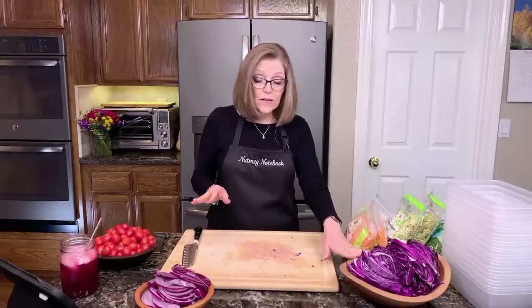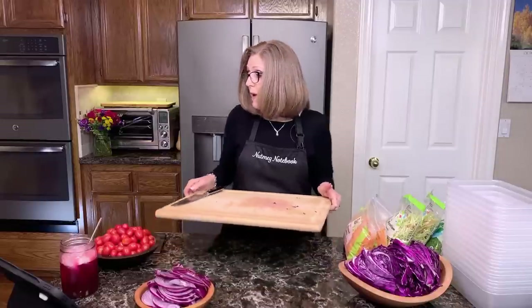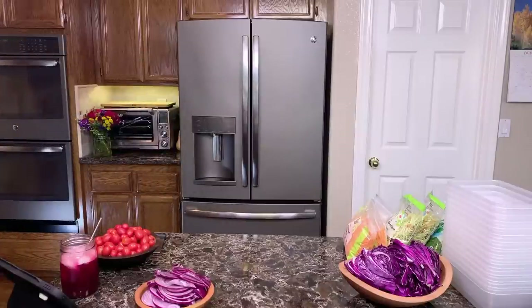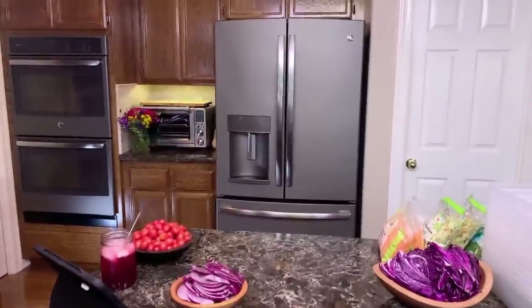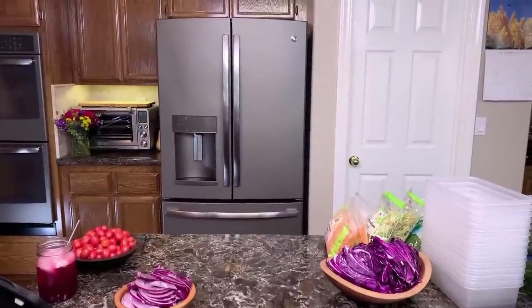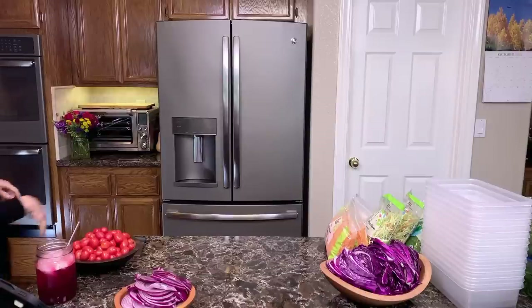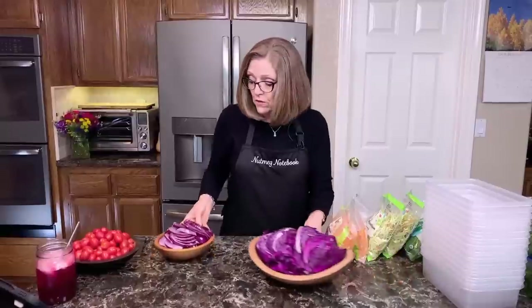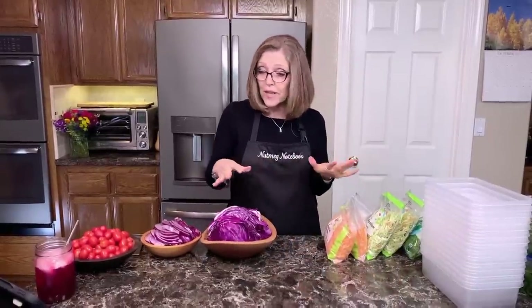Now I've got the red cabbage and red onions ready. Those are the only two things I have to chop because I buy everything else already prepped and ready to go.